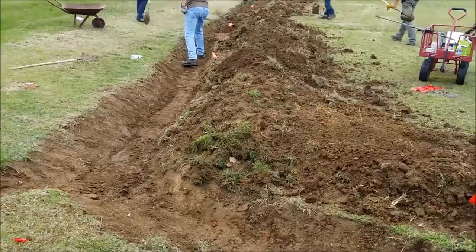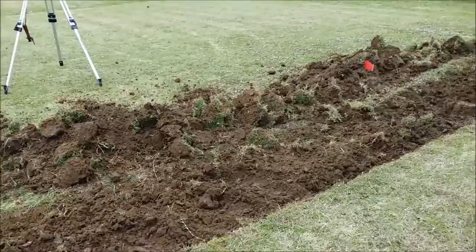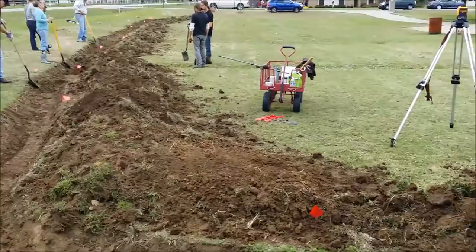Why am I cultivating all these aisles? I want to grow something in there. I would always plant two rows and then have an aisle over two rows — so that space is not lost.